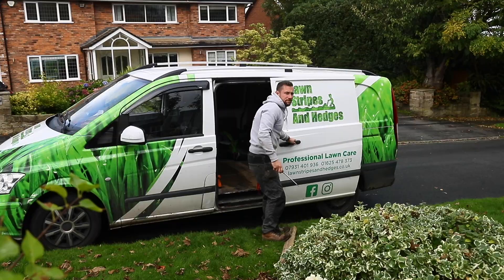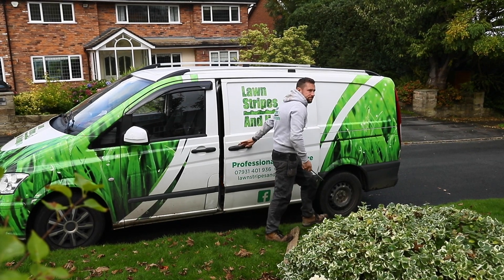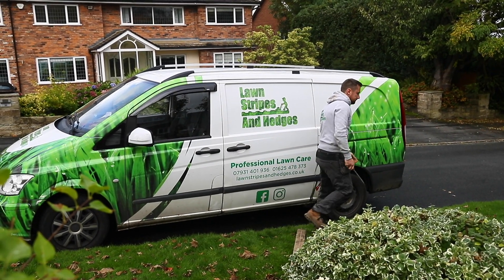Today we've come to Cheshire to see Mark Marshall and his business Lawn Stripes and Hedges. Mark's been testing the Stirling product range for us before we go to launch, to see whether it does everything we want it to do and whether it's going to last. Hi, I'm Mark Marshall from Lawn Stripes and Hedges — an eco-friendly garden maintenance company in Cheshire.